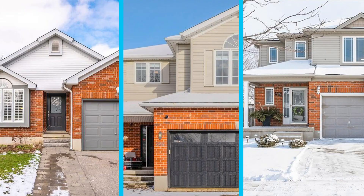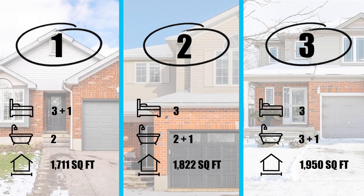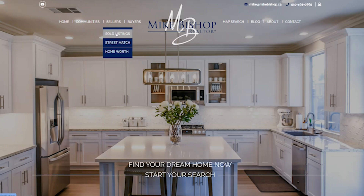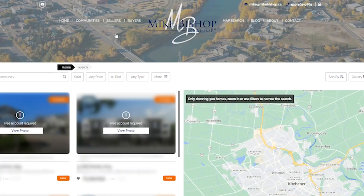So those are three properties that sold in the month of March for under a million dollars. Let me know which one you liked in the comments below. Also, if you want me to do a video on a different price range, just put that in the comments as well and I'd be happy to make it. If you want to see what's on the market or what has sold, go to mikebishop.ca — on my website we have all that information just waiting for you.